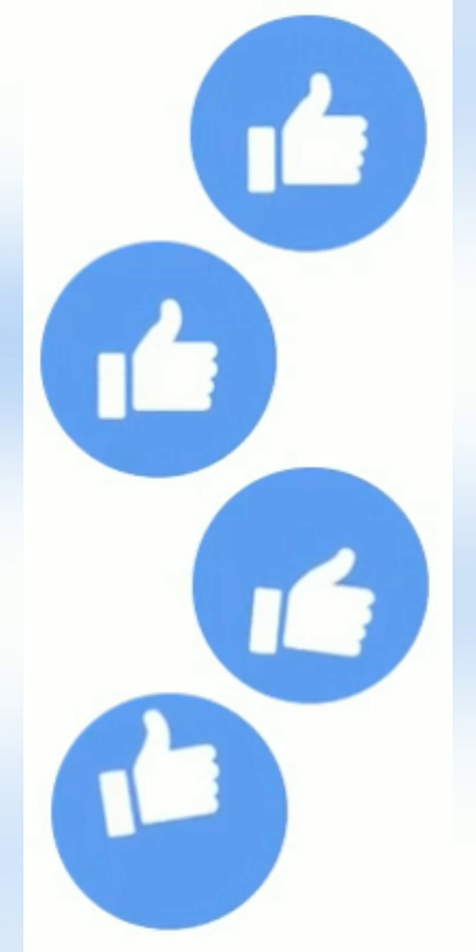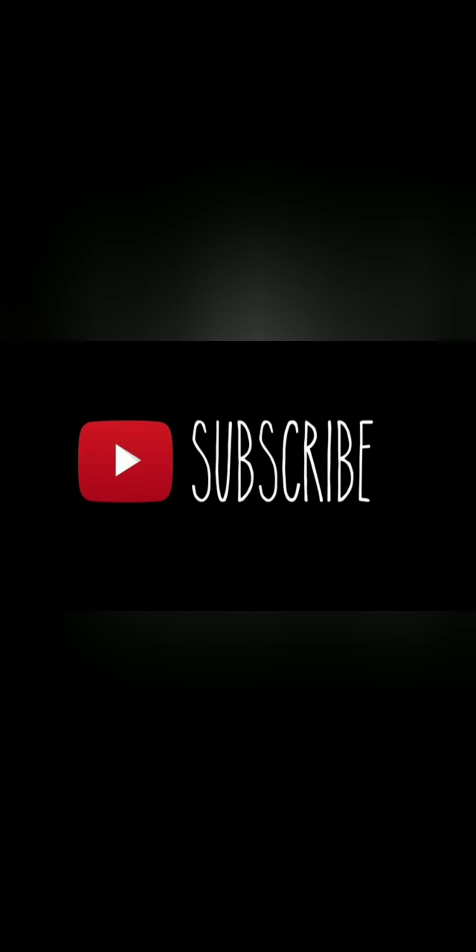As always, don't forget to like and subscribe. Hit that button.